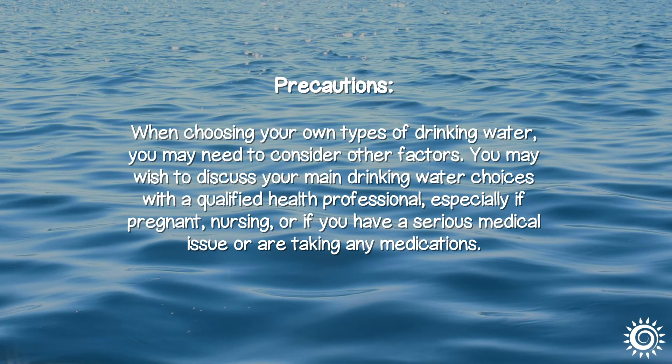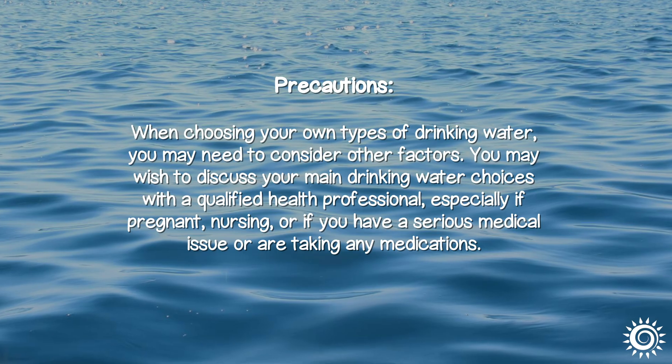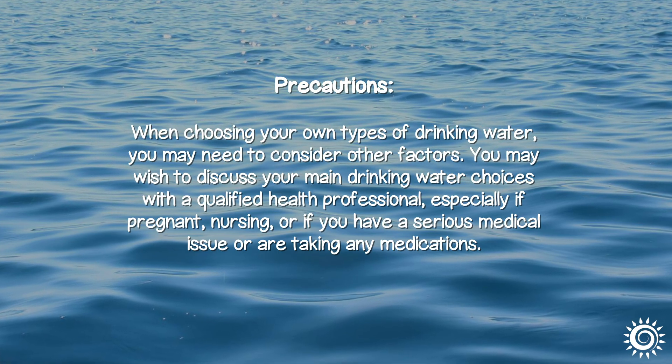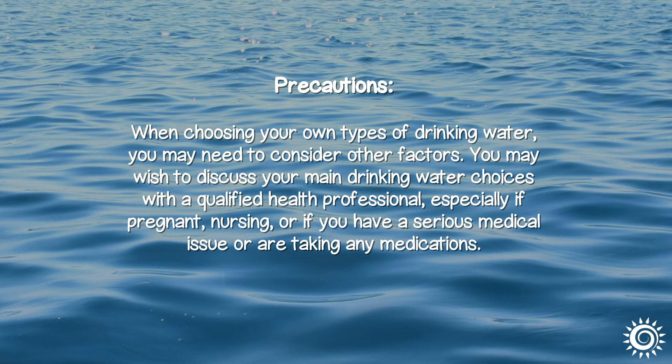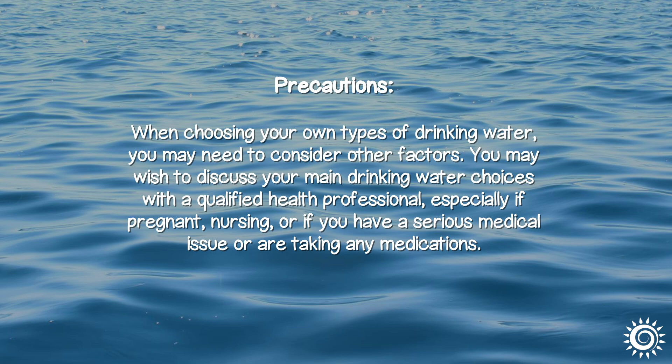When choosing your own types of drinking water, you may need to discuss other factors. You may wish to discuss your main drinking water choices with a qualified health professional, especially if pregnant, nursing, or if you have a serious medical issue or are taking any medications.